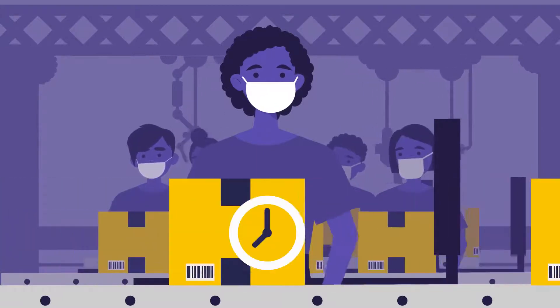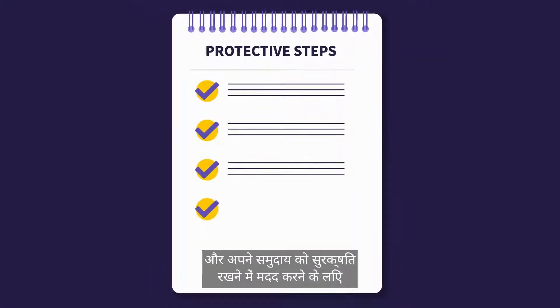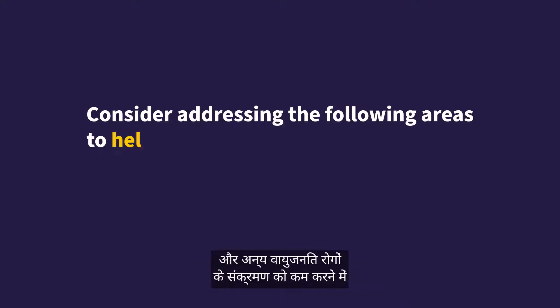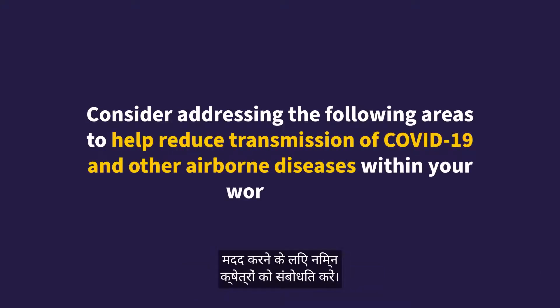Despite these challenges, your organization can take many essential yet simple steps to help keep yourself, your workers, and your community safe. Consider addressing the following areas to help reduce transmission of COVID-19 and other airborne diseases within your workplace.